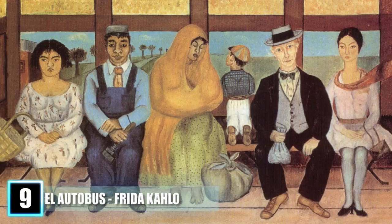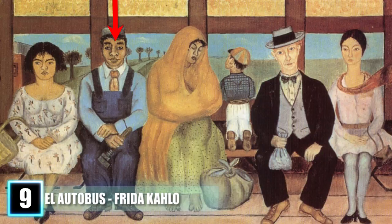Seated are representations of each class of Mexican society: a housewife, a man of the working class, a native Mexican and child, a white-collar businessman, and a beautiful young woman clad in pink. But when considering Kahlo's backstory, the painting becomes a much darker affair.